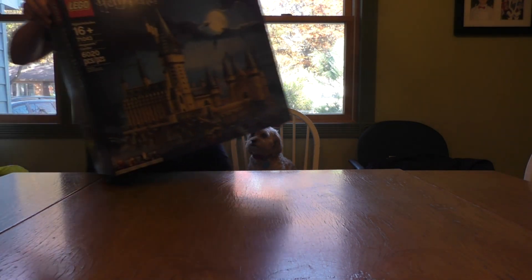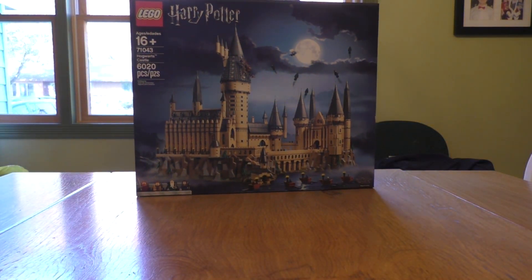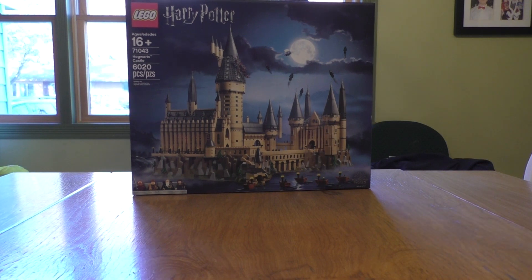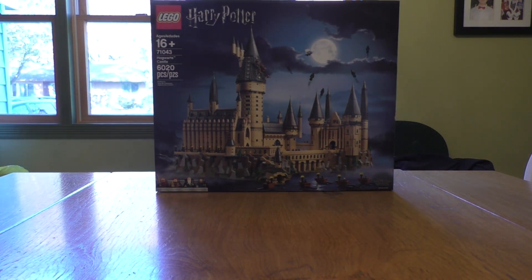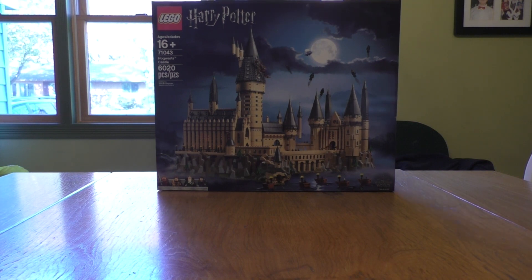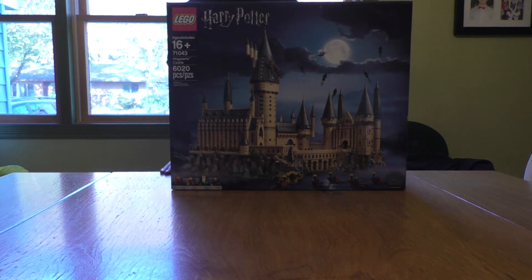This is a huge set. It retails for $400 in the U.S. Pretty cool to get this finally. I'm really excited to build this, but I probably won't be getting to this until my room is actually all set and done and ready for video reviews and stuff to continue. So that's the main thing that I purchased at the Lego store.